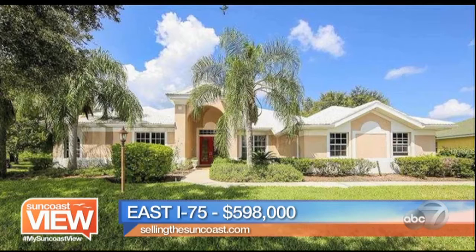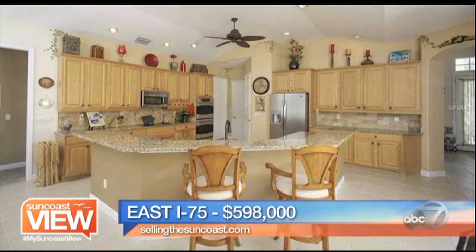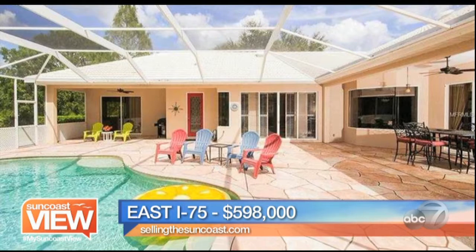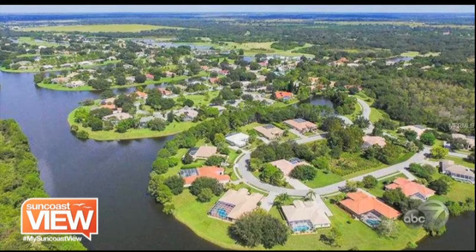We are east of I-75. This is a great course — I've played this course. This is Misty Creek Golf and Country Club. Great community, gate guard, beautifully secured, beautifully landscaped. This is an immaculate home. Four bedrooms, three baths, almost 3,500 square feet with the den, the bonus room, and all the extras — a huge value in Sarasota at that price point. Being on the lake, being on the golf course, plantation shutters throughout, gorgeous exterior living area. This is 350 acres of beautiful golf courses, hammocks, and water that you're buying into — beautiful Misty Creek Country Club home.